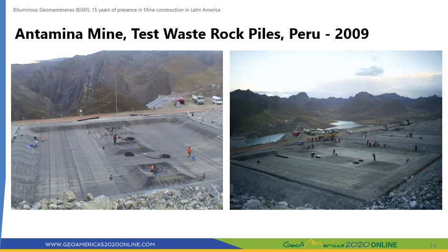Antamina is a large copper mine located in northern Peru at an altitude of 4,000 meters above sea level. The mine built several test piles of run-off mine material to study the potential drainage coming out of the spoil piles on top of a 5.6 mm thick BGM. The test piles were 36 by 36 meters in plan and 11 meters high. In this project, a single BGM layer was used in lieu of a 2 mm thick HDPE membrane sandwiched between two geotextiles.